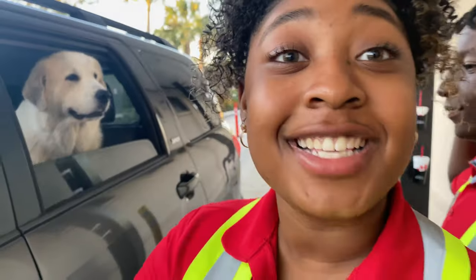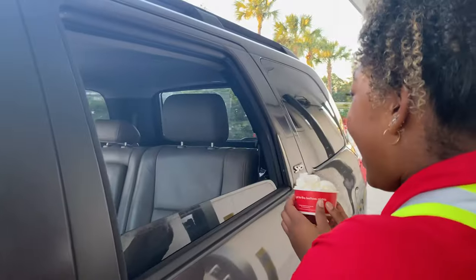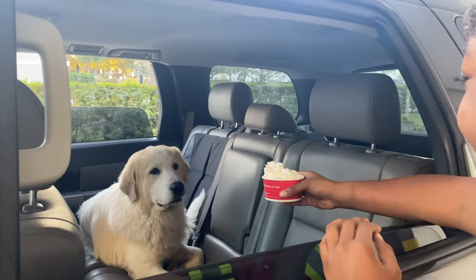Oh my god, let's give him an ice cream — I mean, not ice cream, a pup cup. A pup cup! Thank you. I don't think he's interested.